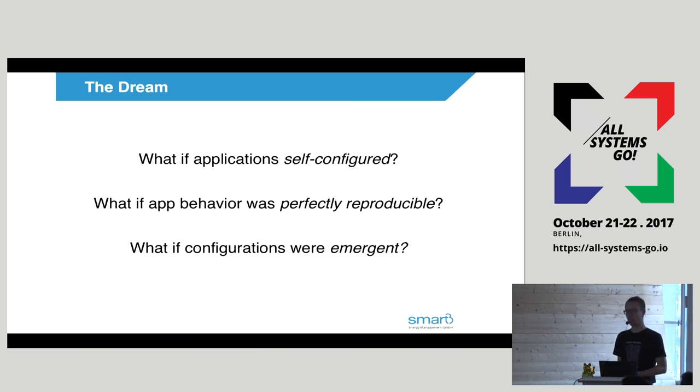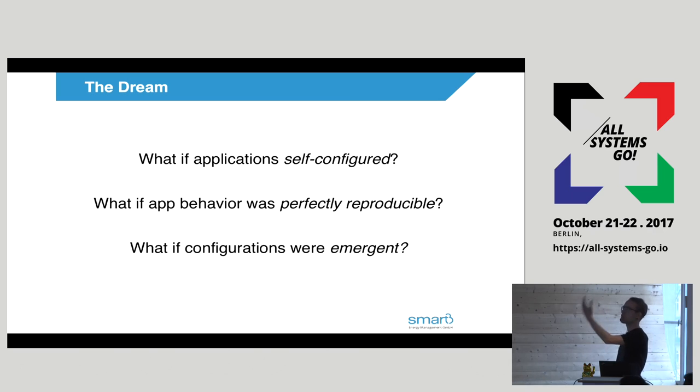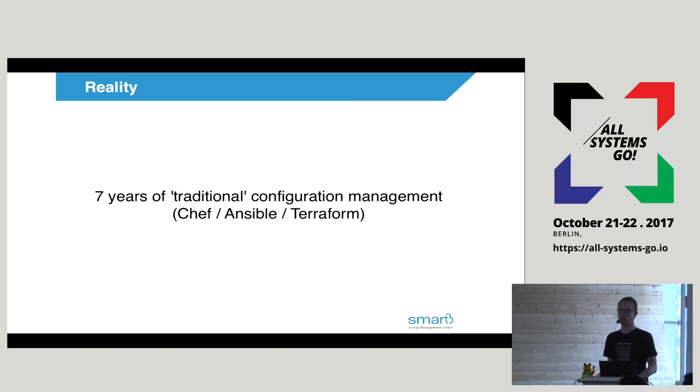These were the kinds of questions we started asking ourselves as we worked our way out of that hole. We were spending a lot of time manually or somewhat programmatically configuring applications. We couldn't get reproducible deploys. We wanted to encapsulate the application when we deployed it, and we especially wanted emerging configurations — so when the state of our infrastructure changed, we wanted configurations that would just change as the infrastructure environment changed. But we didn't have any of that stuff, so we talked about it, but there just wasn't a tool to do this for us.